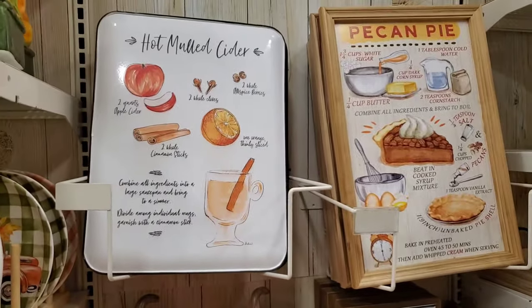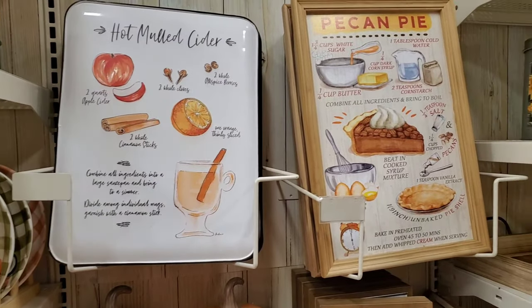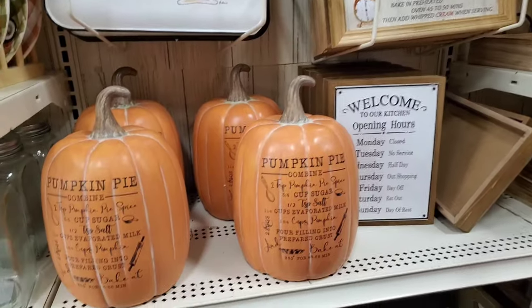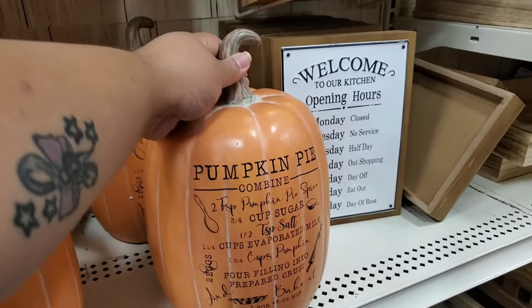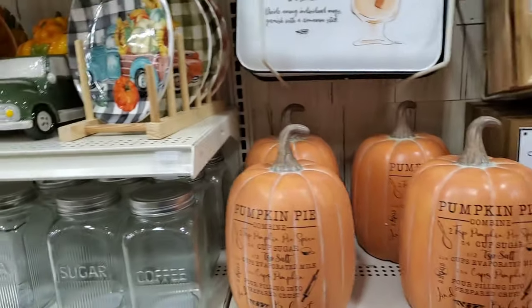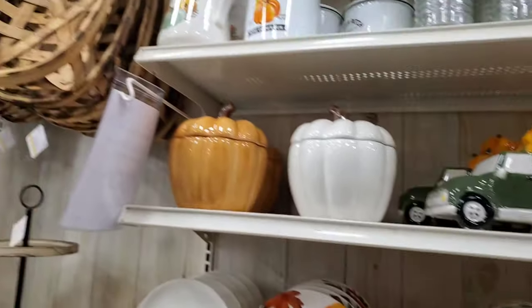Oh, look at these old signs! Yeah, I like these. How to make pumpkin pie on a pumpkin. All these decorations — fall is coming.